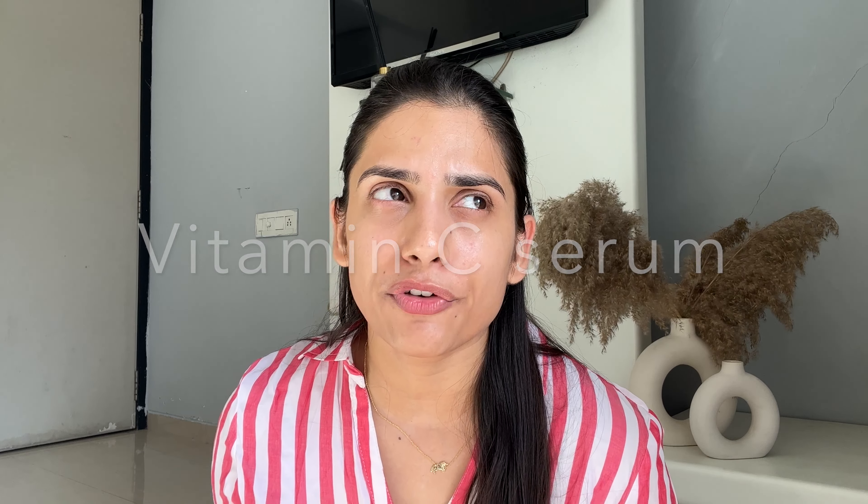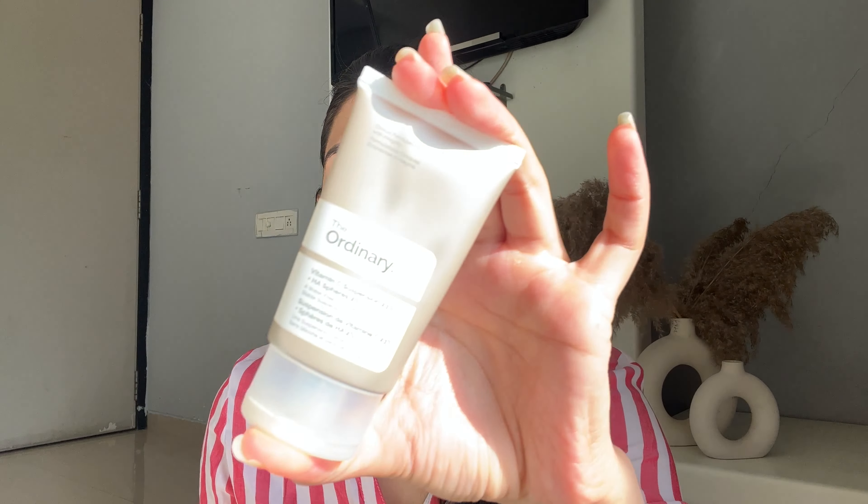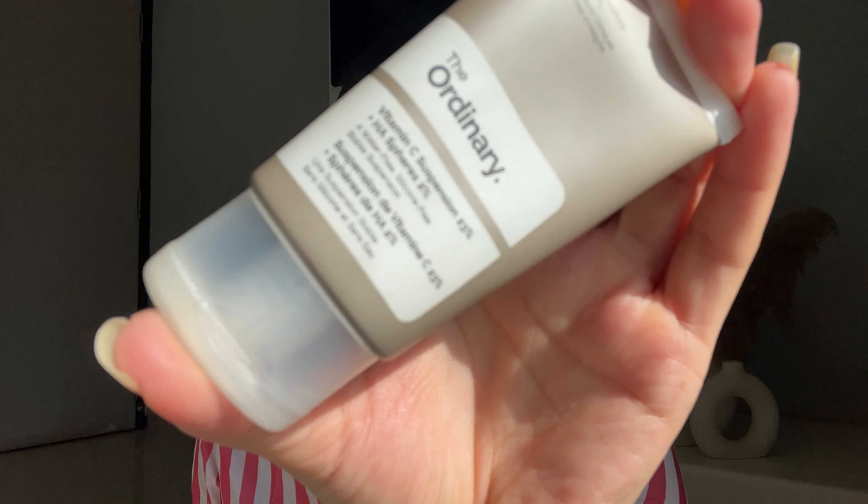If you're suffering from pigmentation, uneven skin tone, or dull skin, you can add a vitamin C serum. It's a must in my routine, but it's not strictly necessary. If you want to address those concerns, start low — the Klairs vitamin C at 5% is a good starting point — and then build up from there.